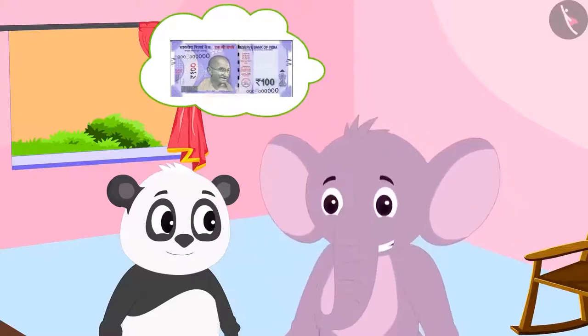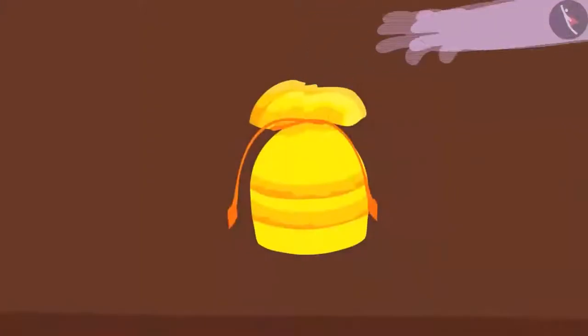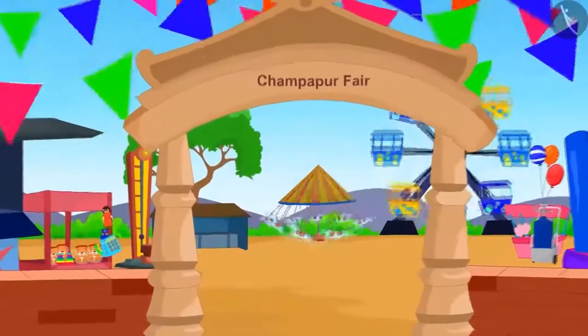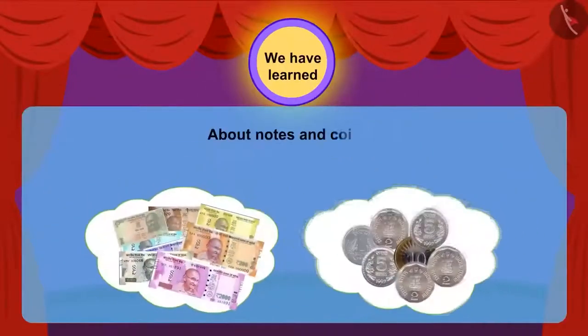That is why we need notes to buy things that are costly. Appu laughed and explained this to Golu. Golu was really happy to have learned about notes and coins. In the next video, we will see what the two friends do at the fair. In this lesson, we learned about notes and coins and will learn more with interesting examples.